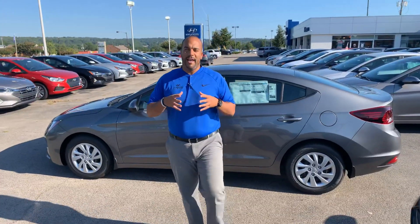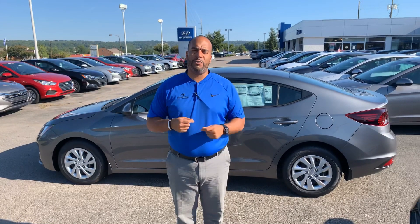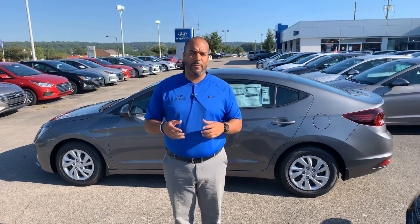But the best part about our vehicles, Cameron, is going to be the warranties. We have a five-year, 60,000-mile new car warranty and a 10-year, 100,000-mile powertrain warranty. Here at Tamron, we exclusively doubled that to 20 years, 200,000 miles — unheard of.